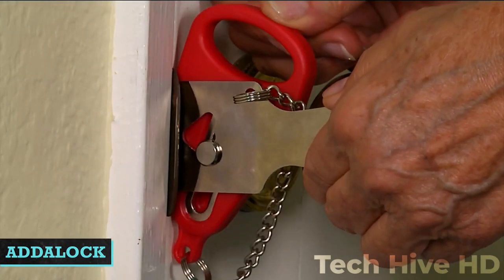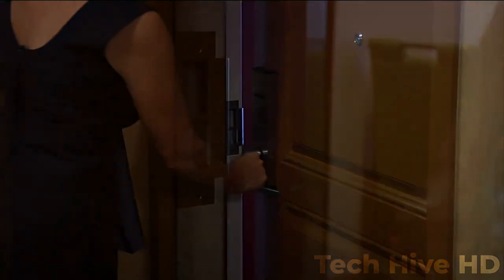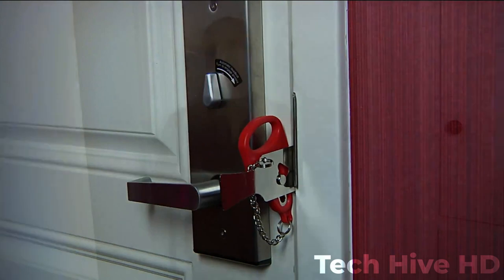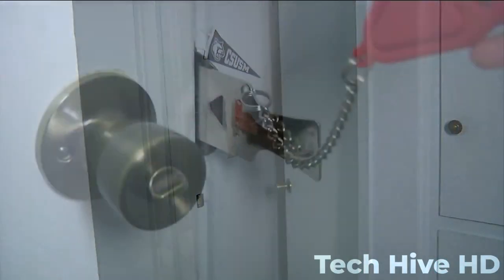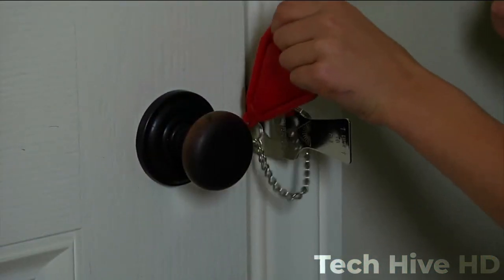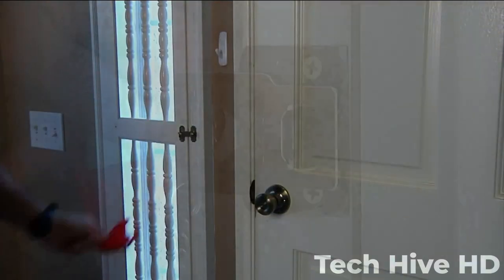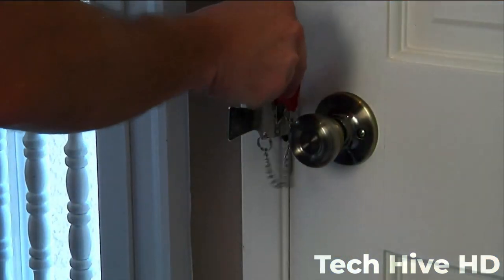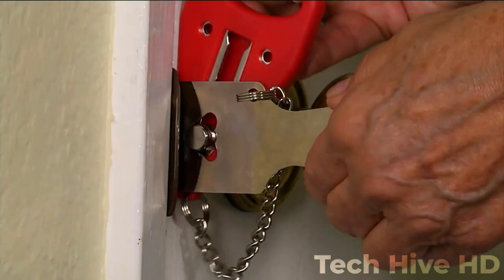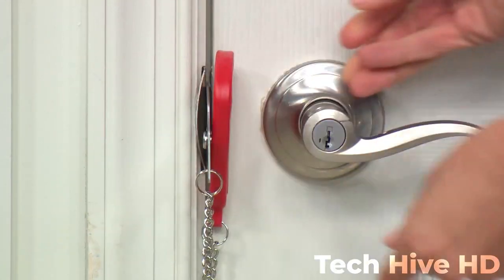Atalock. Most doors that are hinged and swing inward can be secured with the help of the portable Atalock lock. This home security door lock is made to make your space safer, more secure, and more private. The bolt or latch of the door does not have to fit through the hole in the Atalock. This lock is ideal for securing a college dorm room and can be installed quickly without needing tools. It can also be used as a child safety lock. When you travel — whether you stay in a hotel, an Airbnb, or another short-term rental — bring it along. Whether traveling for business or pleasure, carry a travel lock to ensure your safety.